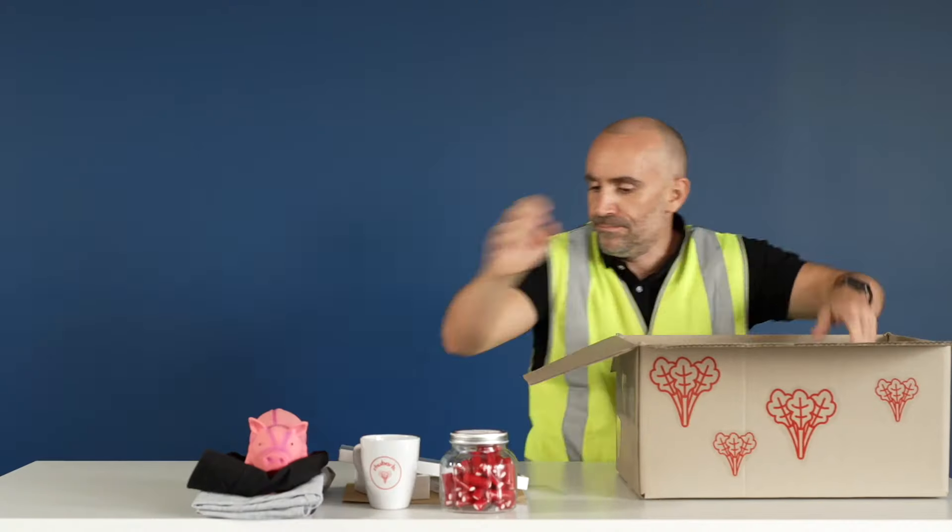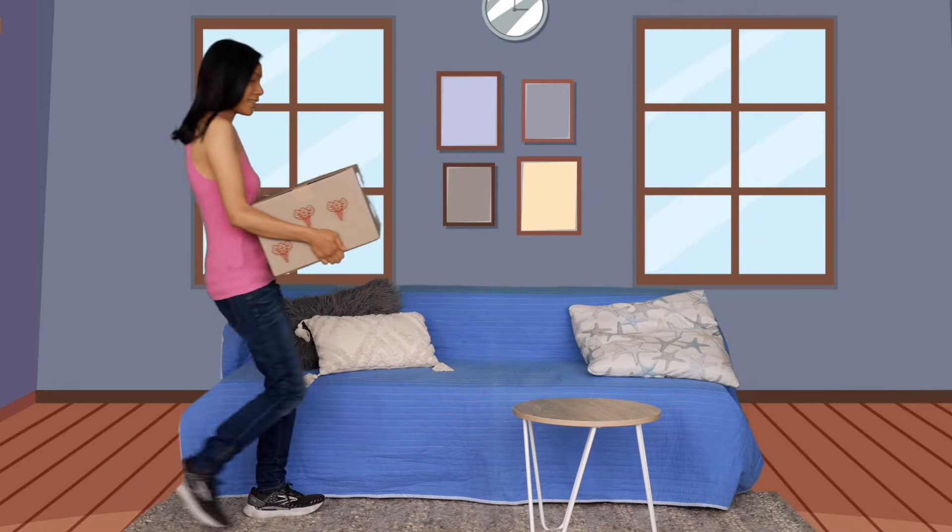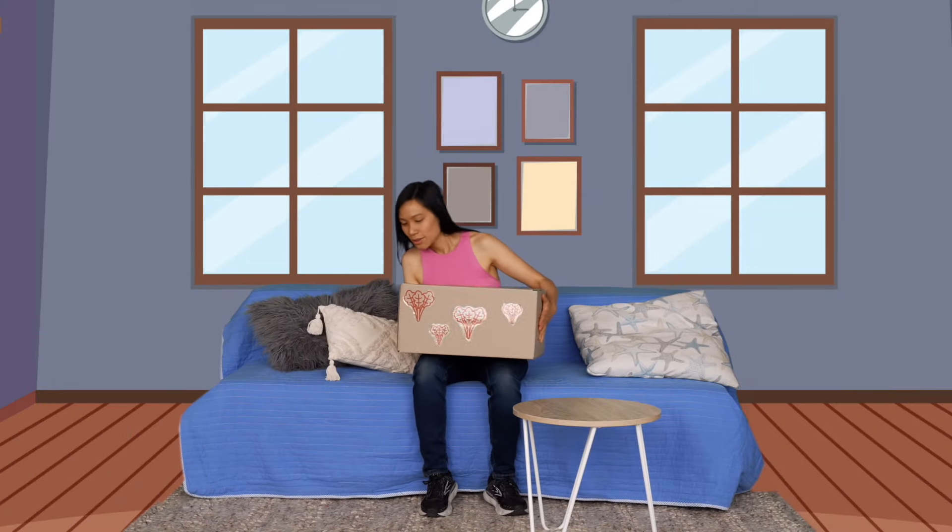What used to take me days now just happens. From remote onboarding to deployment, fleet management to logistics — and smoothly and effortlessly, no matter where they are, the new starter instantly feels the love from us.